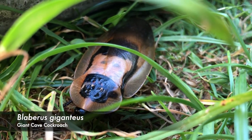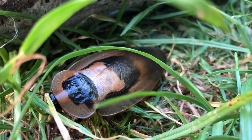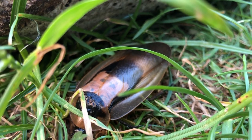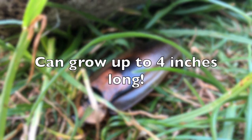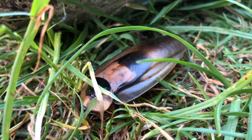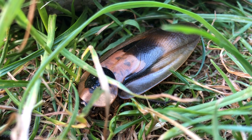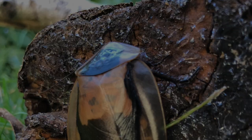Blaberus giganteus — a very interesting scientific name, but it comes in handy because these guys have a variety of common names. Whatever you want to call them, they are a giant cockroach, that is for sure. In fact, they're one of the largest cockroach species — they get up to four inches in length. They have a lifespan ranging from 20 months to two years, and very importantly they are gliders and not flyers. As we saw in the beginning, they don't navigate particularly well, but their wings are certainly pretty.